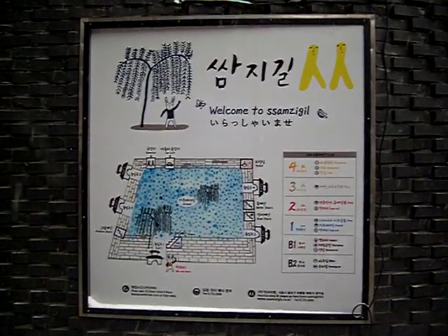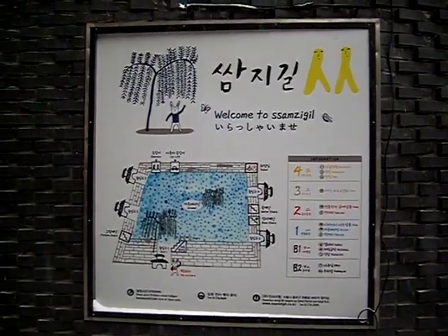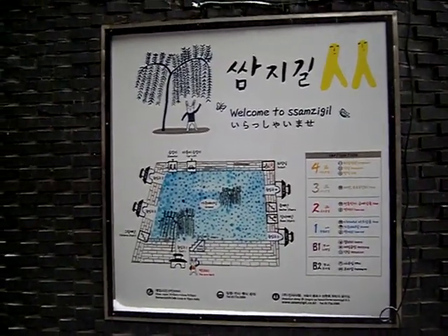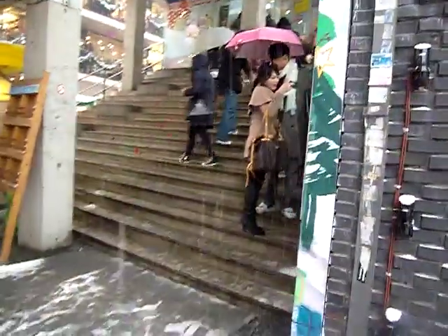It's a snowy day here in Insadong. I'm in the entrance of Samjikil and I'm going to slowly walk up the spiral ramps to show you how this thing works. It's snowing really hard today, so here we go.